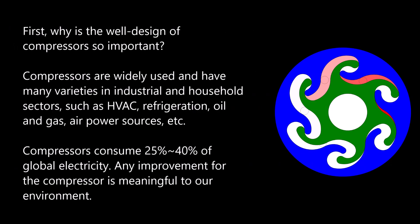How do we make a perfect compressor? First, why is the well design of compressors so important? Compressors are widely used in many industries and household sectors, such as HVAC, refrigeration, oil and gas, and air power sources. Compressors consume 25% to 40% of global electricity, so any improvement for the compressor is meaningful to our environment.